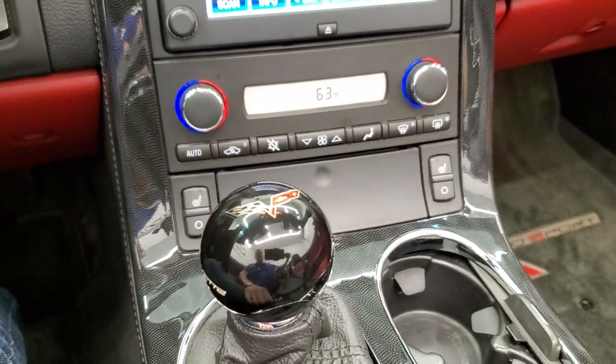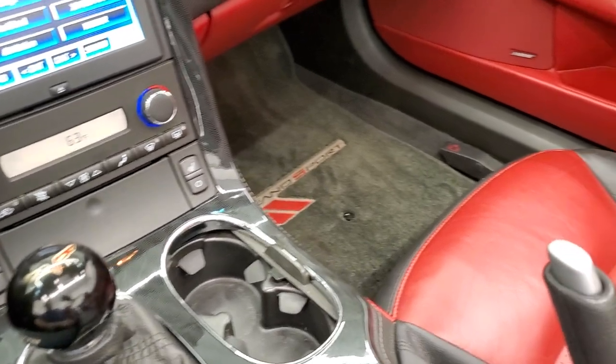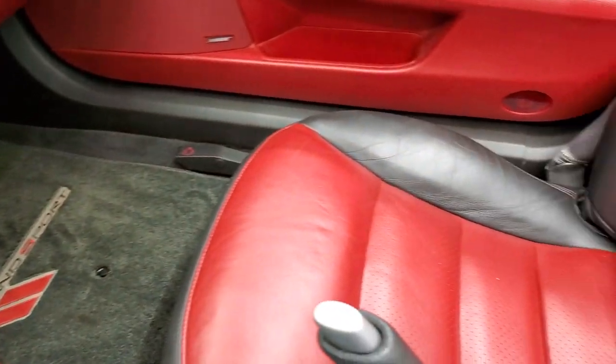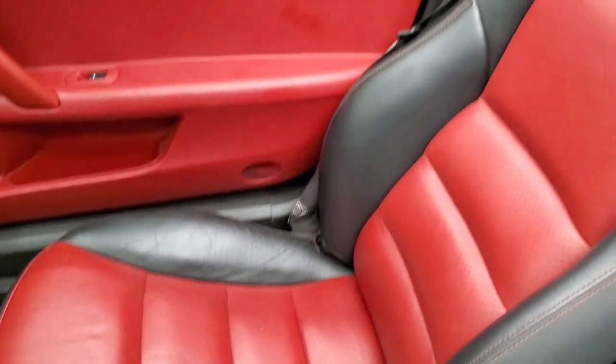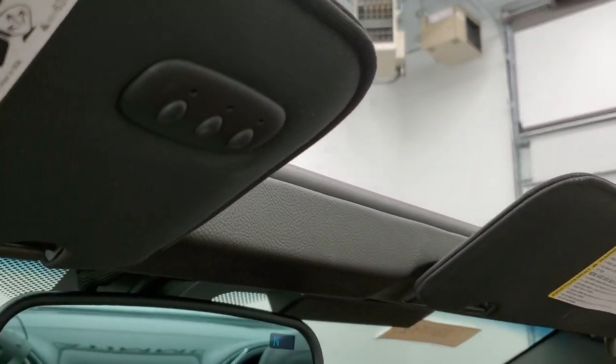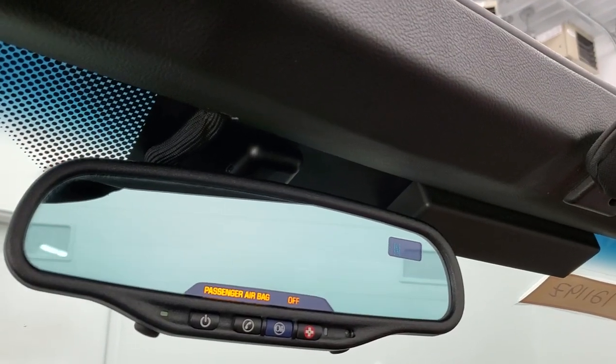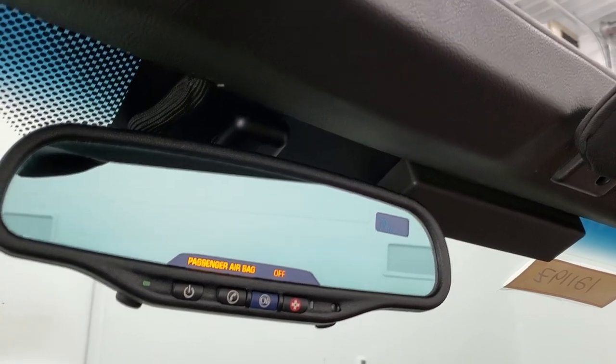You get a six-speed manual transmission, heated seats, and dual climate controls. The passenger side floor mat and seat are in excellent condition — no rips or tears. It smells very clean inside this car. You do get HomeLink buttons for your garage door, security systems, and lighting systems, as well as OnStar capabilities in the mirror and a compass display.